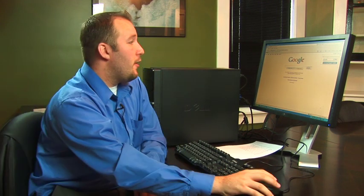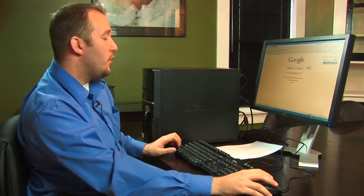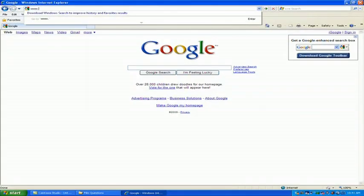Making a web page secure is something that you don't really have control over. Typically what I find is most people are just more worried about whether a web page they're using or transmitting information over is secure. So what I'd like to show you now is a few things you can do to help verify that the websites you're using are not transmitting your information in an insecure manner or putting it out for third party people to see.